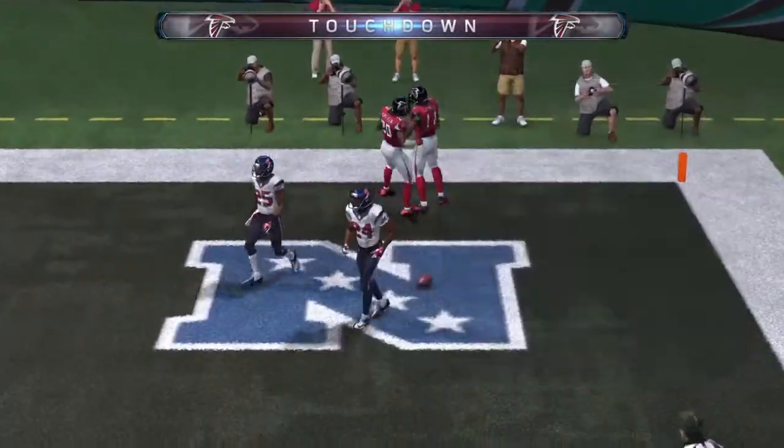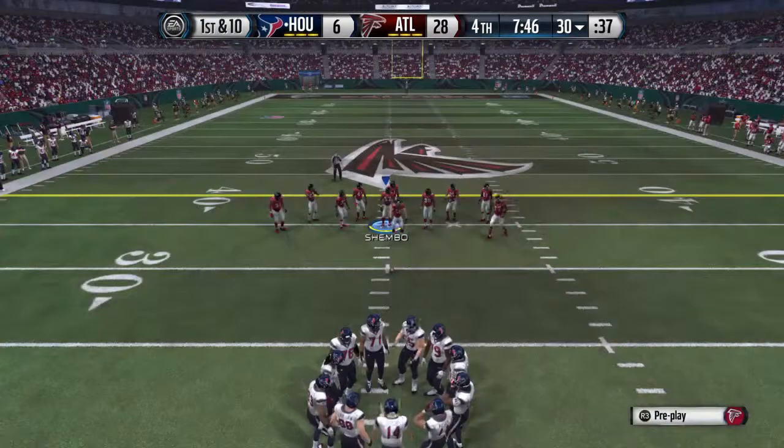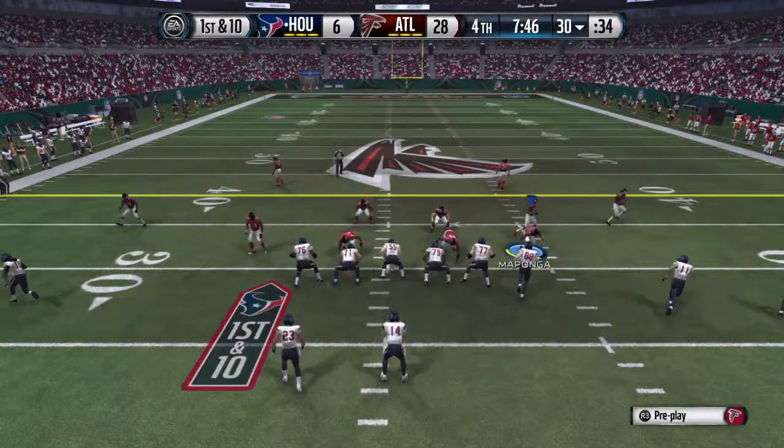Any time you see a running back getting into the secondary, from there he can make it happen. But to get to the secondary — the Texans are ready to take over now as their offense heads onto the field.